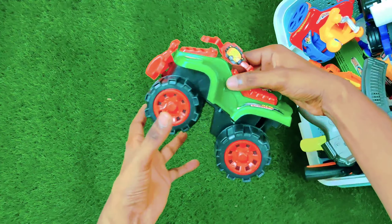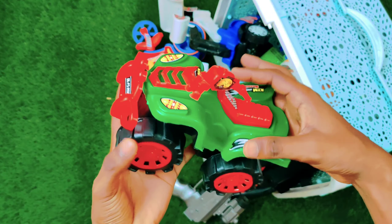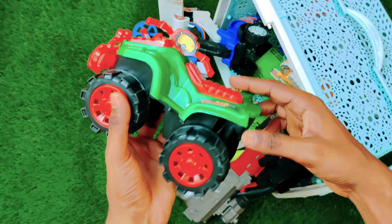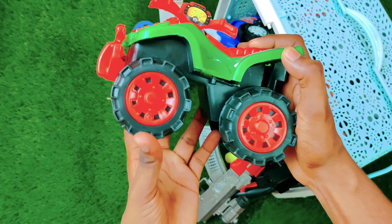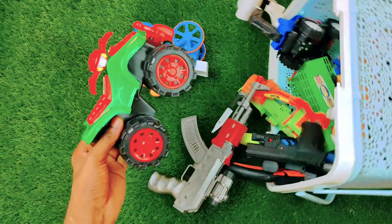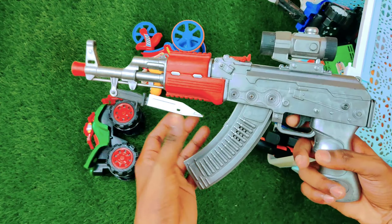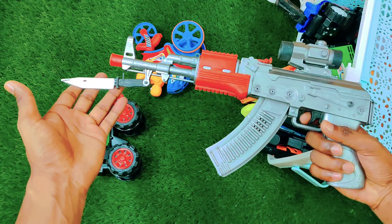This one is a green color ATV bike. As you can see, this is a big size bike with big size tires and an amazing look with a crazy design. And here we have a gun — wow, an amazing gun with amazing design.